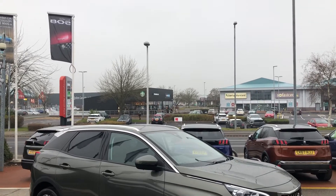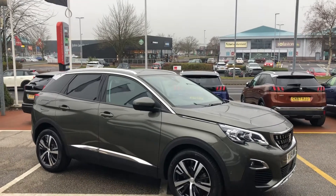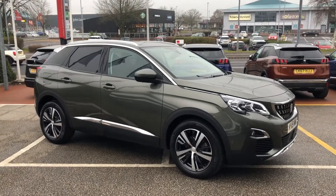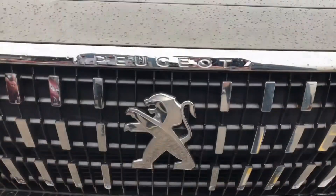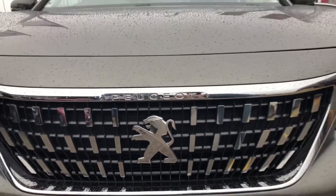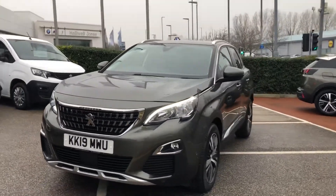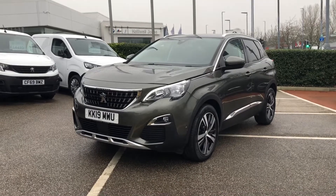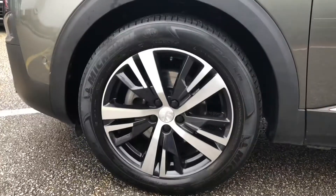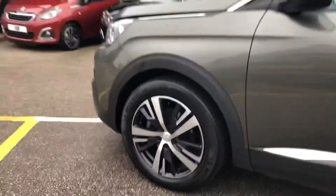Welcome to Peugeot Chester. Here we have a 2019 Peugeot 3008 Allure 1.2 litre petrol automatic in Amazonite Grey. This 3008 has been looked after extremely well, due to having full dealership history, low miles covering just below 8,200 miles, and it only has one previous owner.